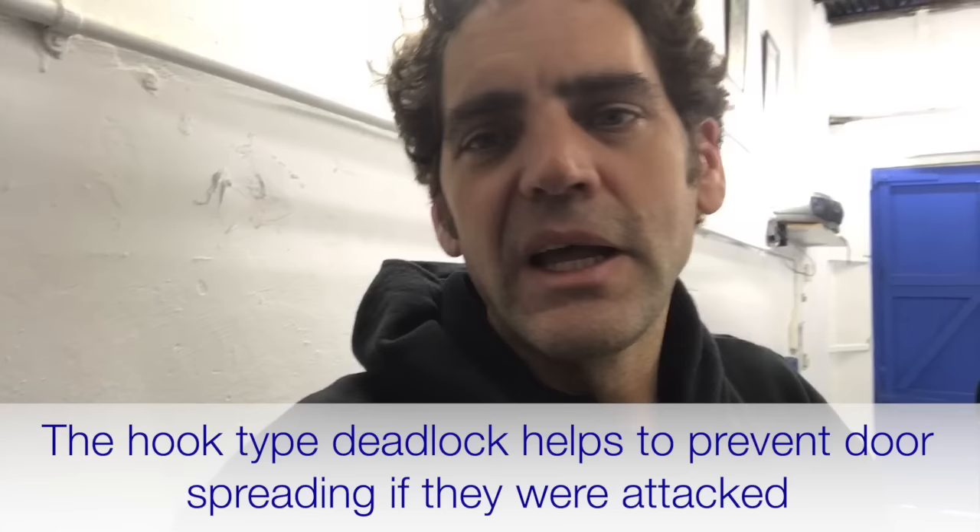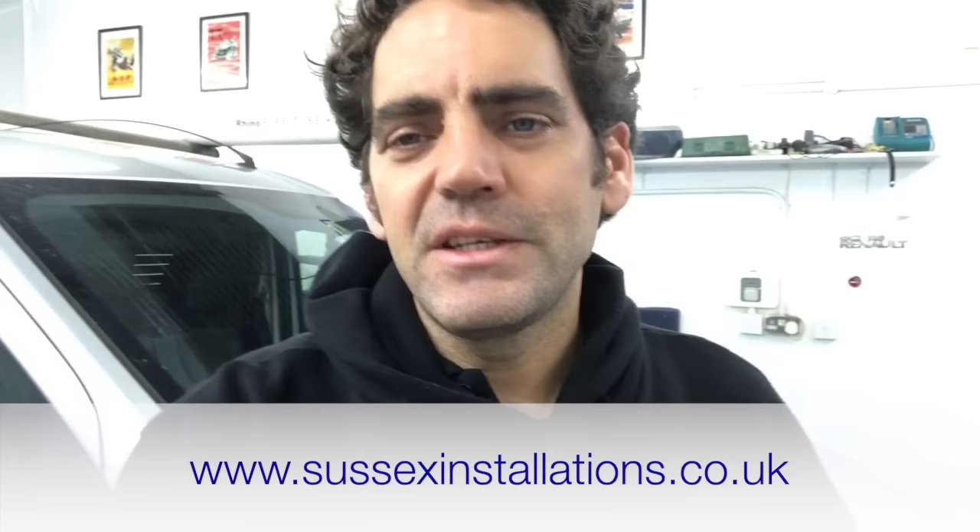And it's got that kind of hook there to help prevent door spreading. So if these deadlocks were attacked, it will stand up to an attack better than a standard deadlock. So if you're looking for security for your Peugeot Expert or your Citroen Dispatch, get in touch via the website: www.sussexinstallations.co.uk. Thanks for watching.